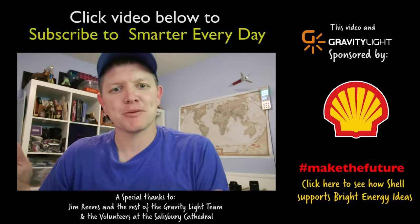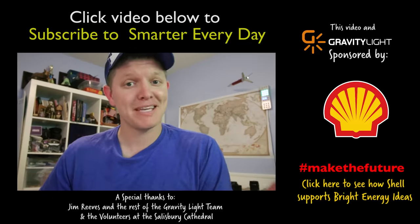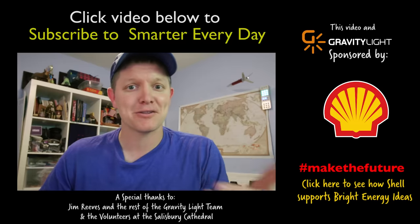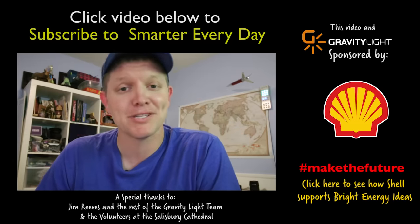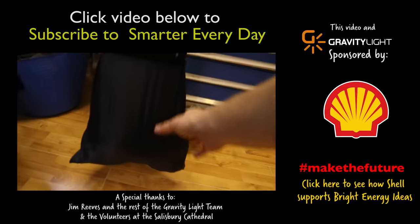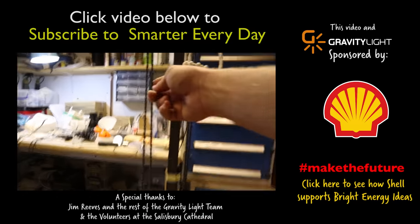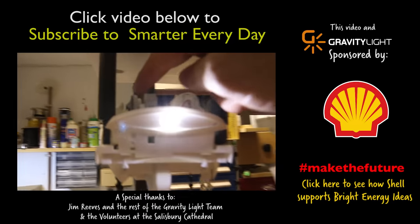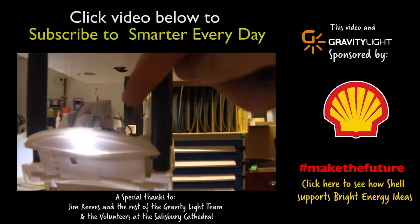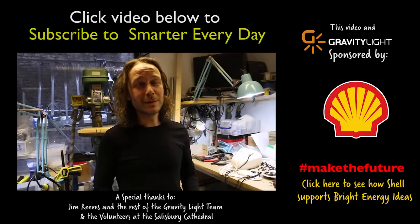If you'd like to learn more about the Gravity Light project, I'll leave links in the video description. Thank you to Shell for connecting me with Jim and letting me learn more about this project — I've spent a lot of time in Africa and South America and I think it's really important. To summarize: this weight pulls this chain, which drives these gears, which drives this motor, which powers this light — which changes the world.